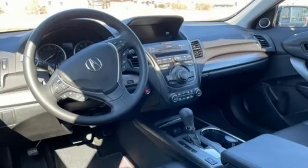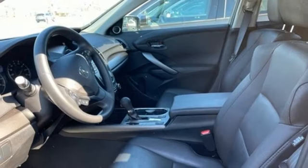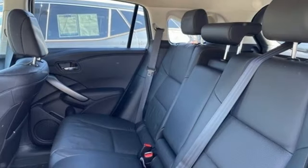Auto dimming rear view mirror, external memory control, Bluetooth hands-free link, dual zone climate control, and integrated navigation system with voice activation.